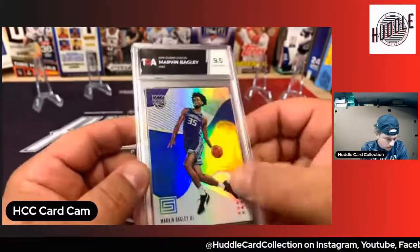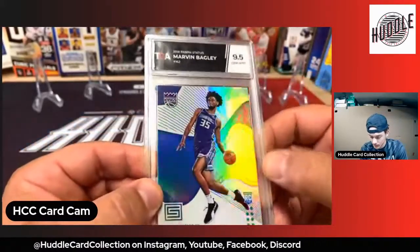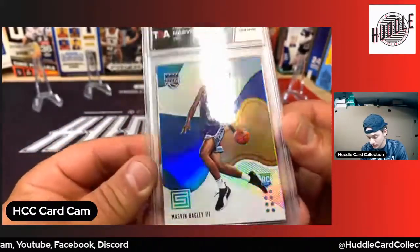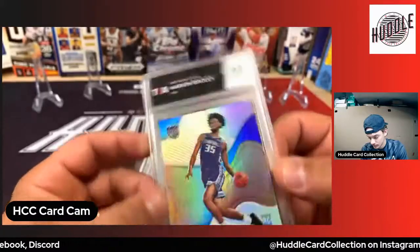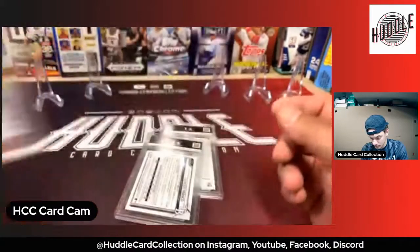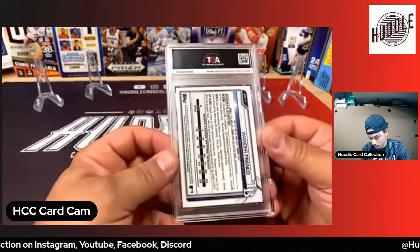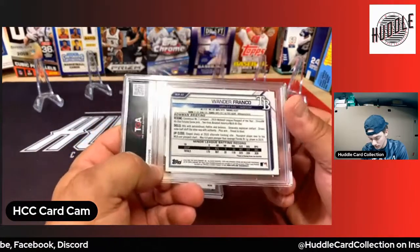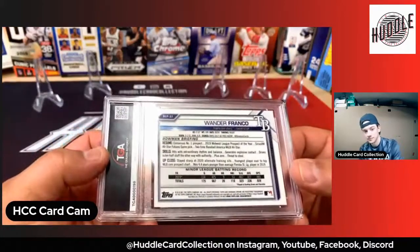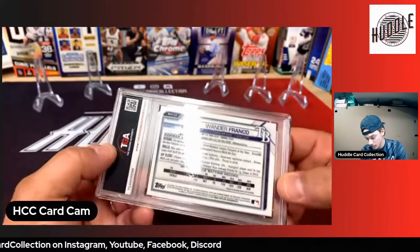Nine point five. It looks like I got a little something on there — either that happened on the card or that's on the slab, I'm not sure. But it is what it is, I'm happy with that nine point five, I'll take that. The camera doesn't scan QR codes — oh, it does. Okay, so the QR code just takes you to their website.